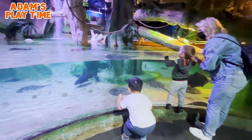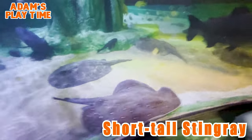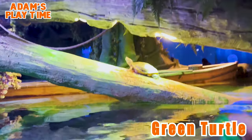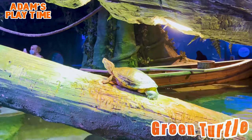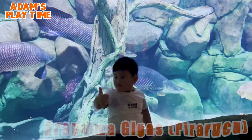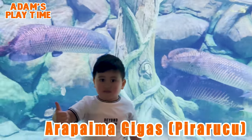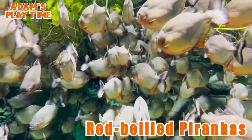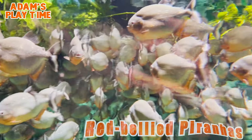The short-tailed stingray is mainly bottom-dwelling in nature, meaning you can only find them on the bottom of estuaries, bays, reefs, sandy bottoms, and other shallow marine waters. I love basking in the sun like this green turtle! Arapaima gigas, also known as pirarucu, is a species native to the Amazon River basin. Red-bellied piranhas are red on their undersides from chin and cheeks to belly, and are known to be the scavengers of the Amazon.